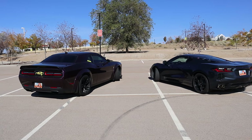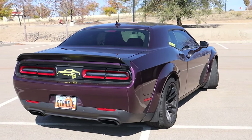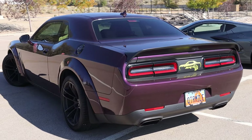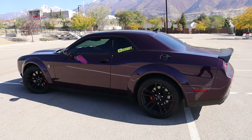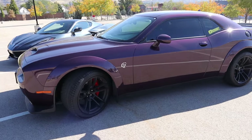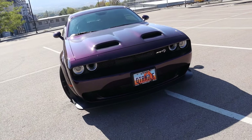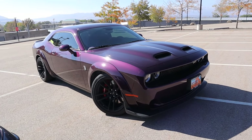Let's start with the styling. First, the Hellcat — this is a familiar body. It has a really wide rear end; this thing is massive and takes up a lot of space. Mine is in the Hell Raisin color, which is really nice. It's kind of hard to capture on camera but overall a really mean and menacing front end. This thing looks like a true retro 60s-to-70s Challenger.